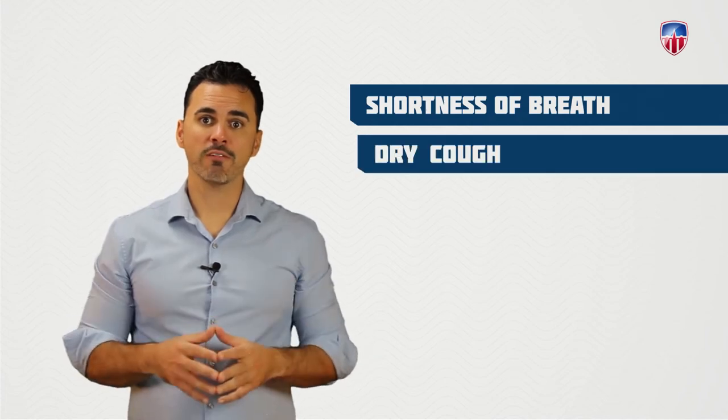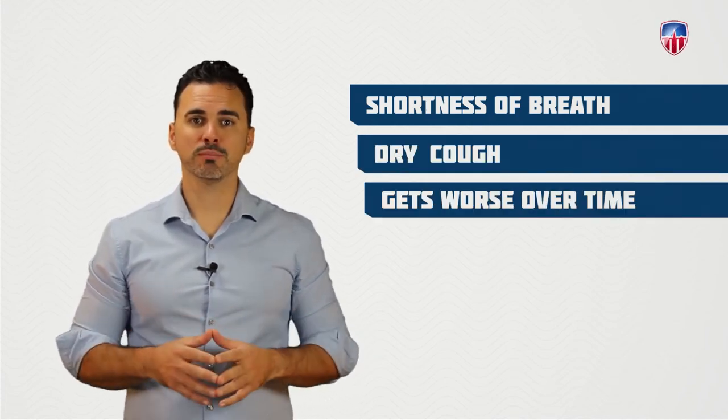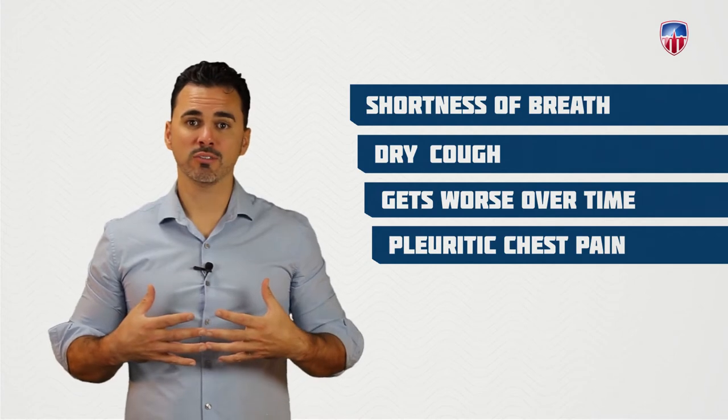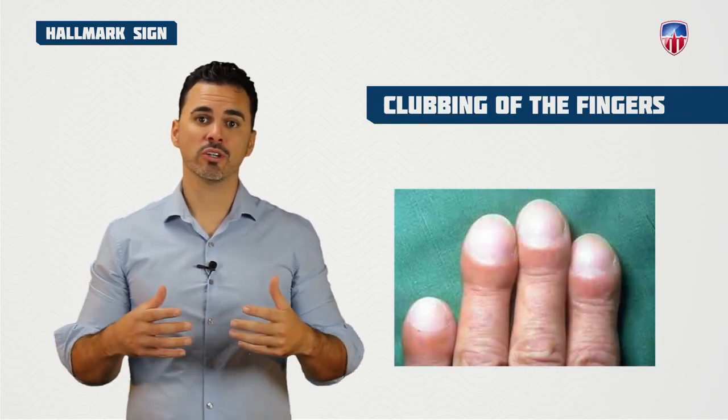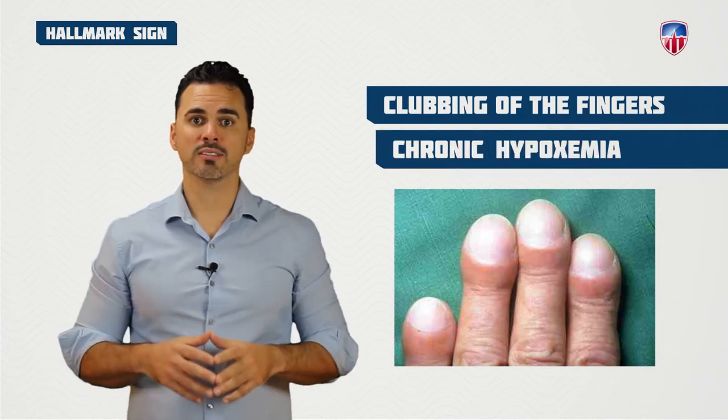Patients are going to present with shortness of breath and a dry cough that gets worse over time. They normally complain of pleuritic chest pain as well as fatigue and a gradual unintended weight loss. The hallmark sign of pulmonary fibrosis is clubbing of the fingers, which occurs as a result of chronic hypoxemia.